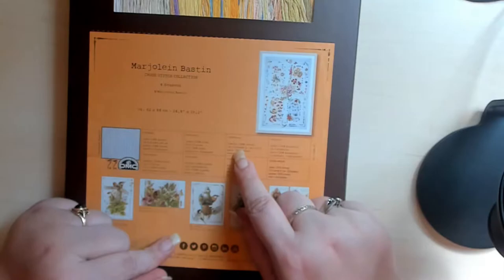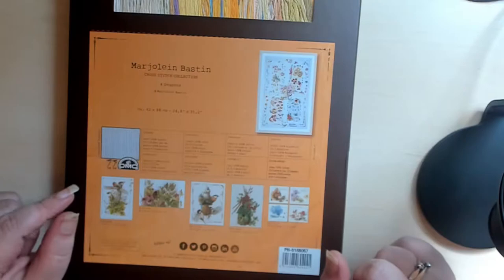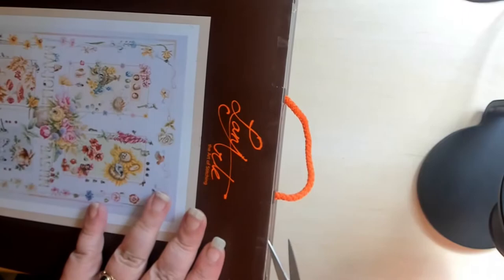The contents include fabric — 100% cotton, 27 count — and the yarn is 100% cotton, and then there is a needle and the chart. Let's get into it, guys. I have been so excited to get this one and to actually open it up and see what's inside.